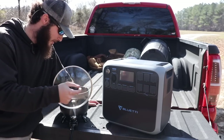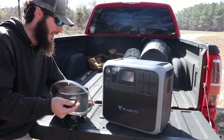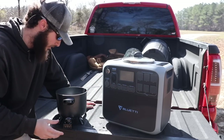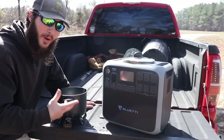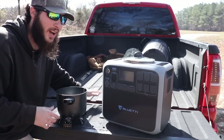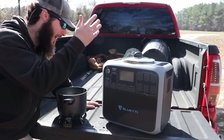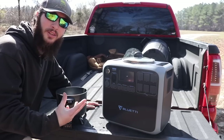Huge shout-out to Blue Eddy for sending out this product. It's going to be amazing in this video and more to come. I've also picked up a little portable deep fryer, so any fish or animals we catch today, this is going to be amazing to use. For charging phones and camera gear, this is the unit you want. It has two portable panels on the side, it's easy to carry, has lots of accessories like wheels, and it can charge with solar panels.